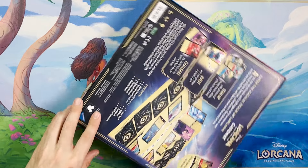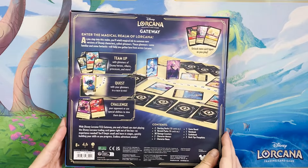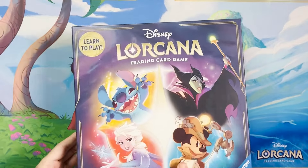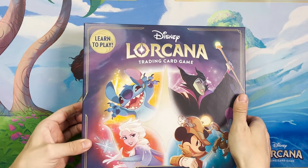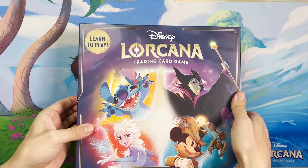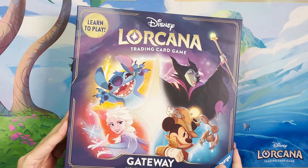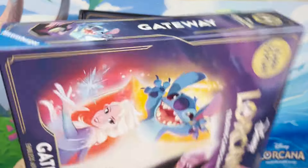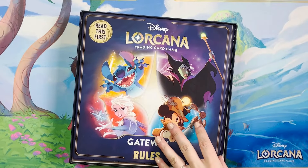Do we think the board is going to be paper or an actual board? I think it's like a board. I was a little bummed with Ursula's Return that it was paper, so I hope it's a board. The box structure is a good sign because unlike previous products that you kind of opened and destroyed, this is definitely a solid board game-style box — meant to be put on a shelf and used over and over again.